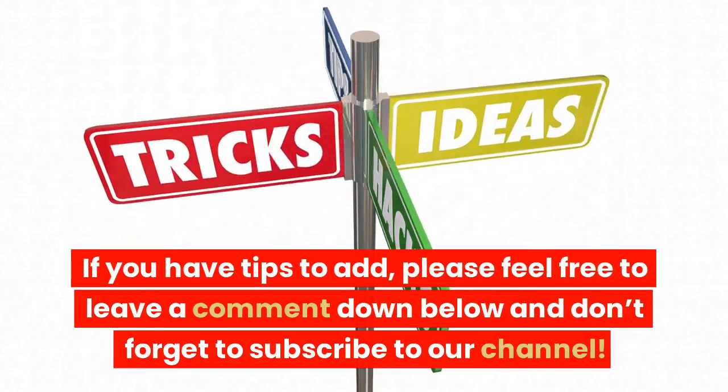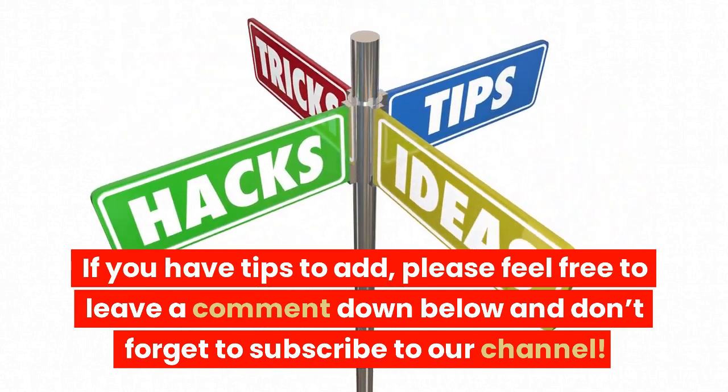If you have tips to add, please feel free to leave a comment down below and don't forget to subscribe to our channel.